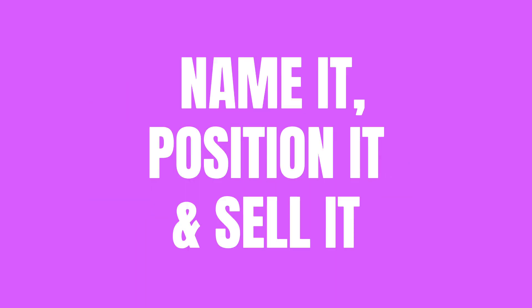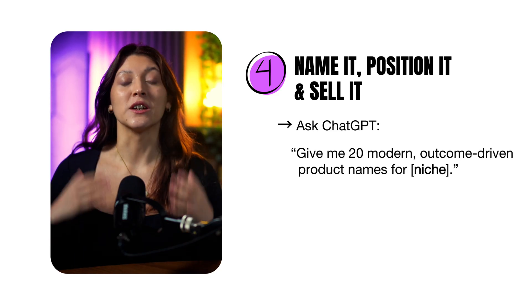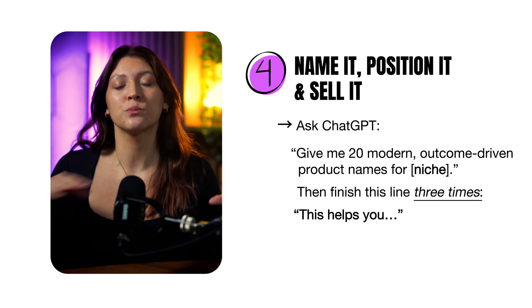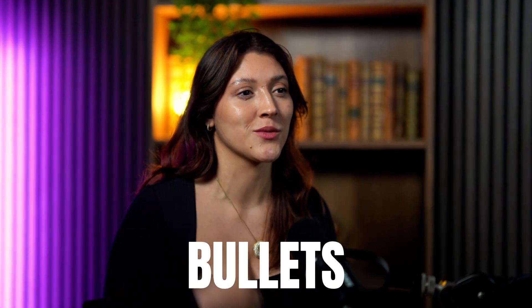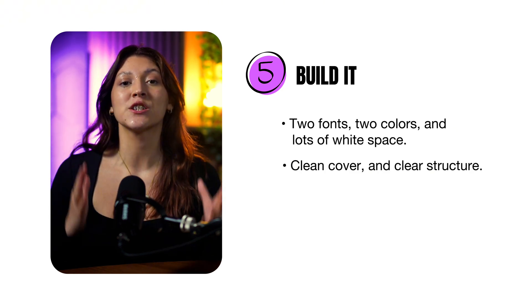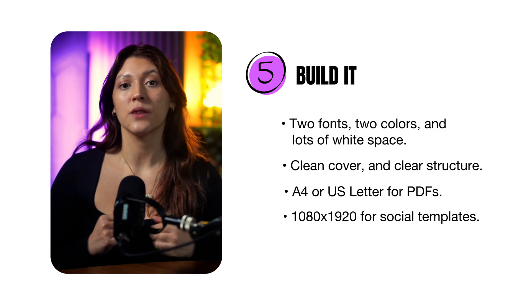Step 4: name it, position it, and sell it. Ask ChatGPT: 'Give me 20 modern, outcome-driven product names for [your niche].' Pick one that's short, clear, and memorable. Then finish this line 3 times: 'This helps you...' — and just like that, you have your benefit bullets. Step 5: build it. Two fonts, two colors, plenty of white space, clean cover, clean structure, and pages that breathe. A4 or US letter for PDFs, 1080x1920 for social templates. Keep everything consistent and calm — it should feel premium even if it's free. If you're building in Notion, add example entries so people understand it instantly.